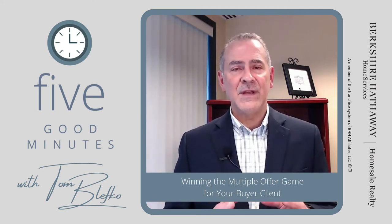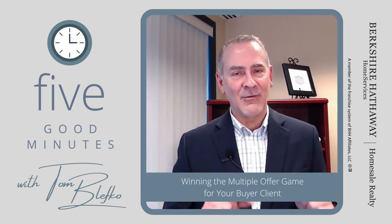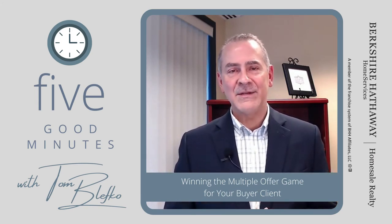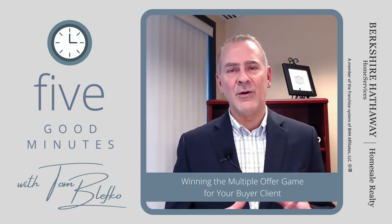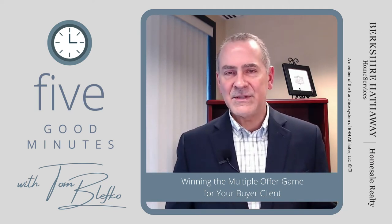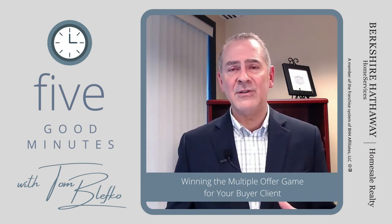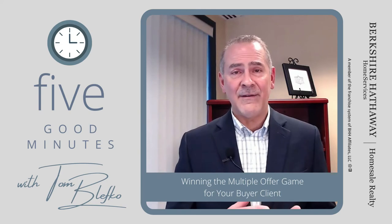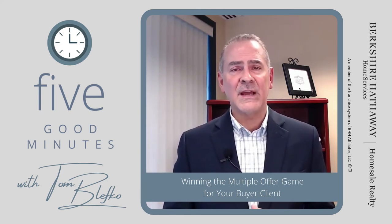Number five, and this goes along with knowing your market: put your best foot forward first. The days of wiggle room are not what's happening right now. Most buyers in the past would say they want to leave some negotiating room, but in many instances right now you don't have a second opportunity to negotiate. They're looking at ten offers and selecting one.